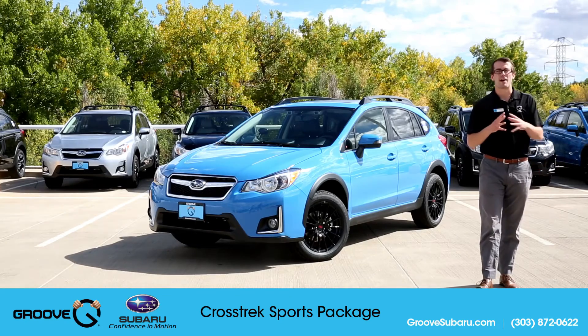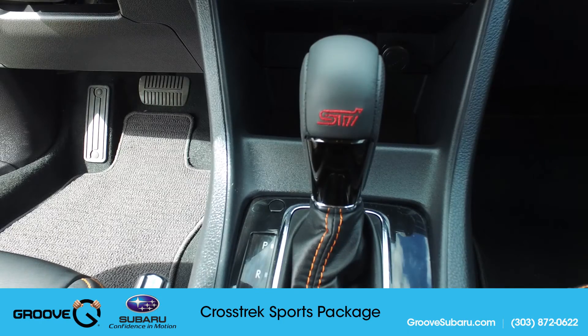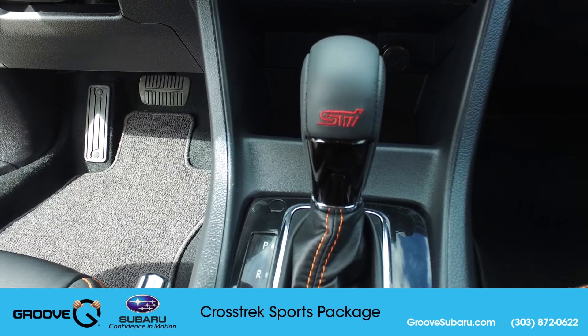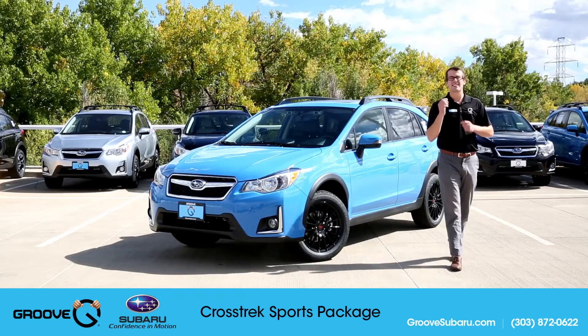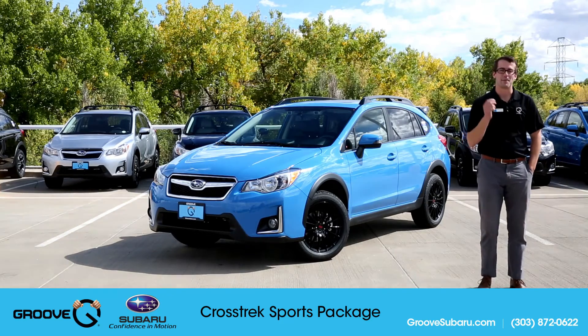The third thing in the Sport Package is the STI shift knob. That's the only interior item the Sport Package provides, but it's just a little extra oomph in the sportiness department.